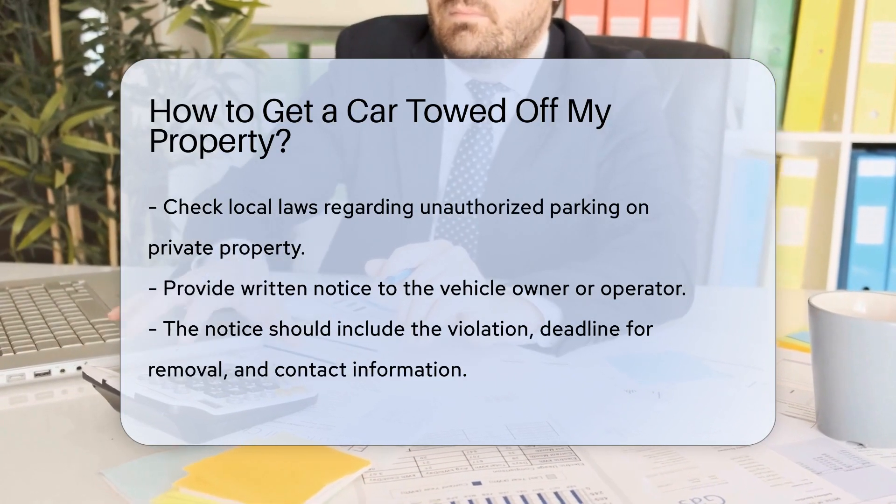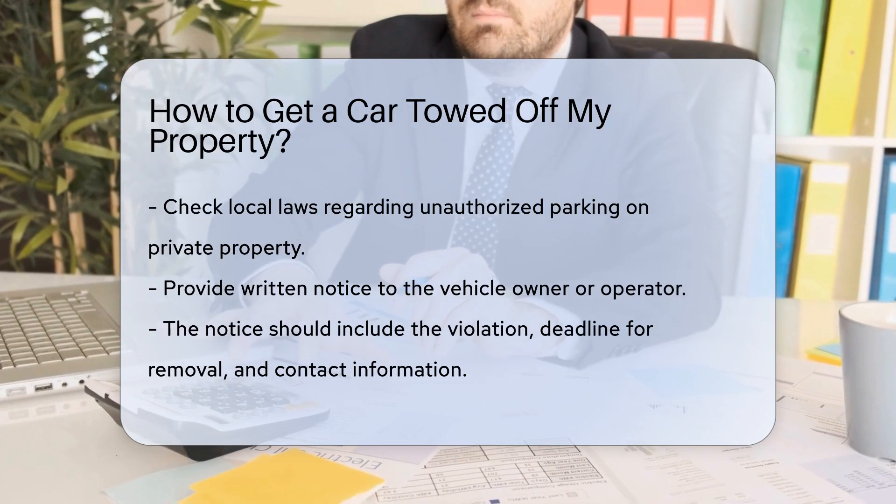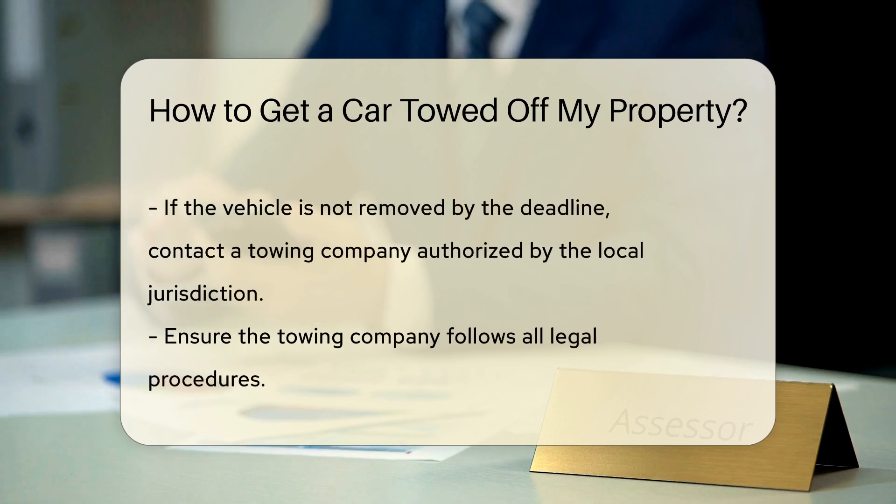The first step is to check your local laws regarding unauthorized parking on private property. Typically you need to provide written notice to the vehicle owner or operator. This notice should include the violation, the deadline for removal, and contact information.